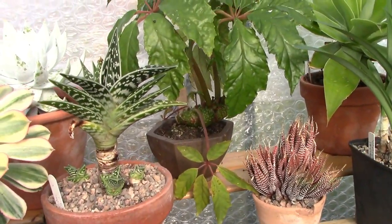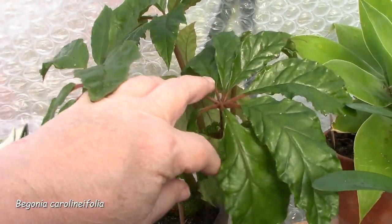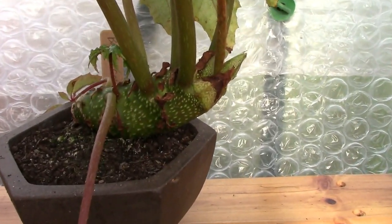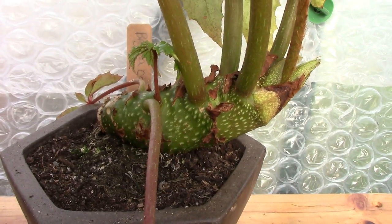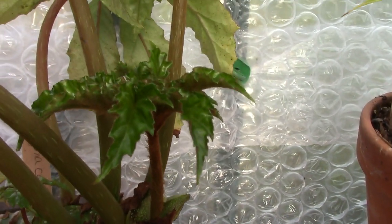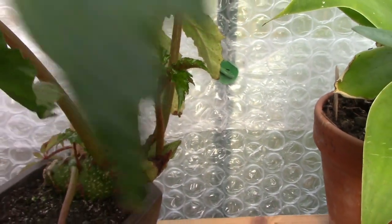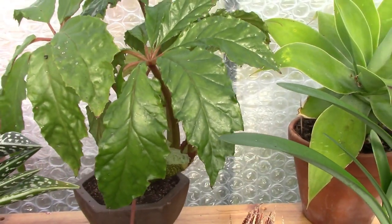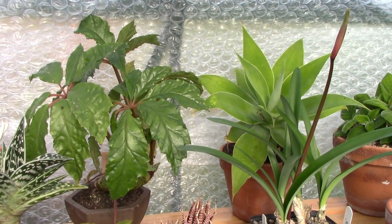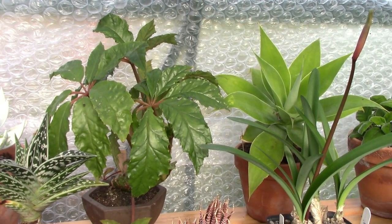Moving further to the right, we have this big Begonia here at the back. This one is Carolinifolia, I believe — a super caudex Begonia. Look at that structure that rises proud of the earth. Gorgeous. The new leaves are so exciting, but the mature leaves are also really good. It may be in a slightly too small pot. I need to check whether I can leave this one in the greenhouse over winter.